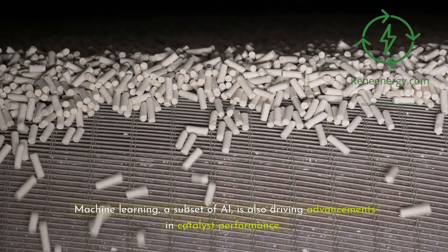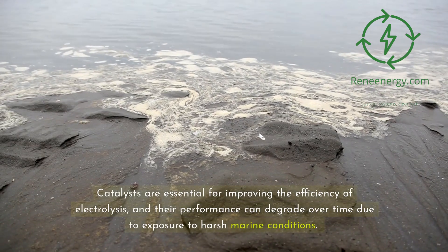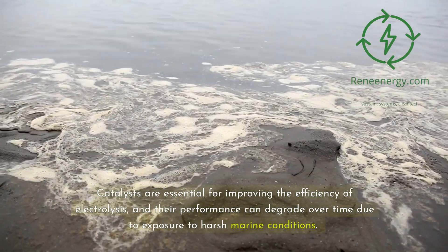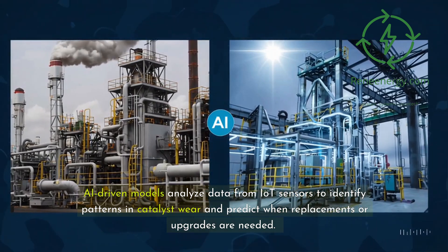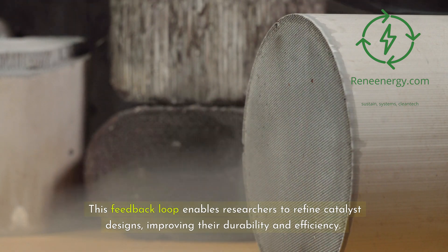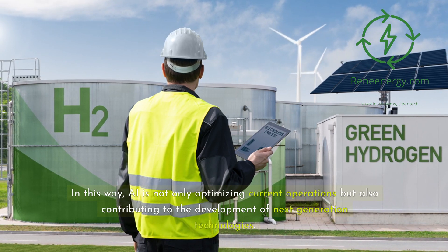Machine learning, a subset of AI, is also driving advancements in catalyst performance. Catalysts are essential for improving the efficiency of electrolysis, and their performance can degrade over time due to exposure to harsh marine conditions. AI-driven models analyze data from IoT sensors to identify patterns in catalyst wear and predict when replacements or upgrades are needed. This feedback loop enables researchers to refine catalyst designs, improving their durability and efficiency. In this way, AI is not only optimizing current operations but also contributing to the development of next-generation technologies.